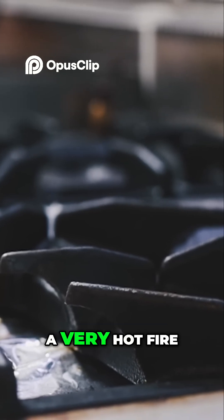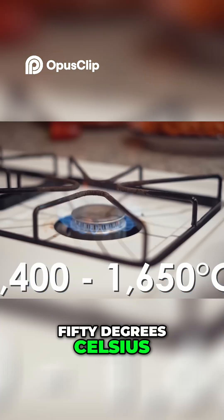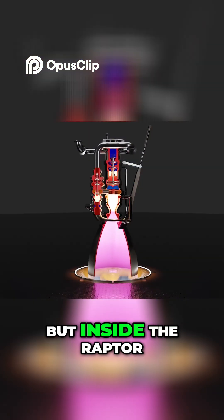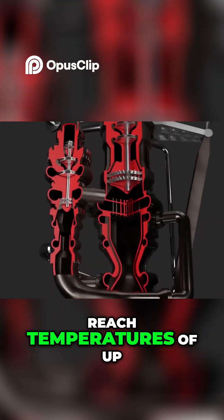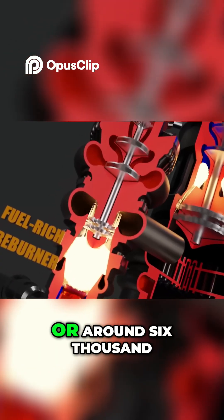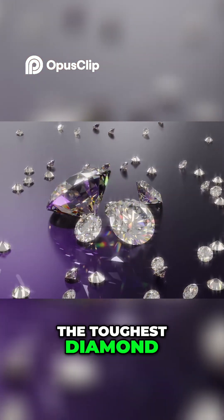Normally, a blue flame means a very hot fire, typically between 1,400 to 1,650 degrees Celsius, due to the high energy released during combustion. But inside the Raptor 3 engine, things go way beyond that. The combustion chamber can reach temperatures of up to 3,300 degrees Celsius, or around 6,000 degrees Fahrenheit — a level of heat that's more than enough to burn up even the toughest diamond.